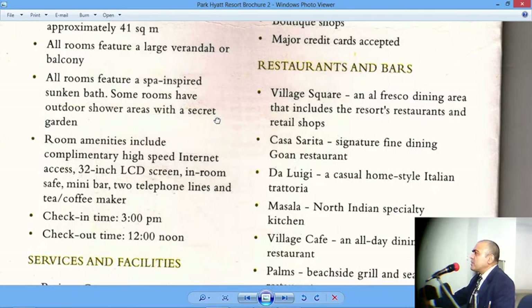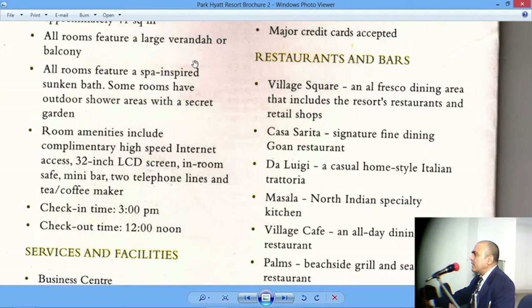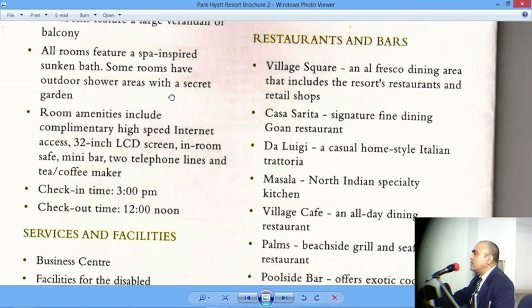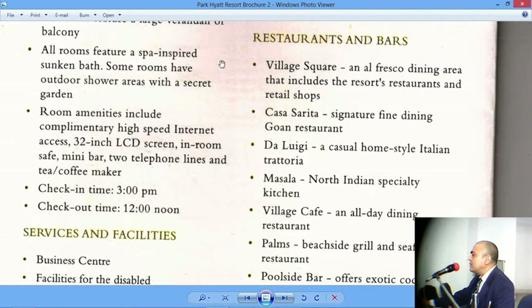All rooms feature a spa-inspired sunken bath. Spa-inspired means those hot water springs which contain sulfur in the water, and that is what gives it the warmth and hotness. Sulfur is supposed to have therapeutic value — it cures skin diseases. A sunken bath is like a spring, similar to the hot springs at Rajgir in Bihar — where you can lie low and immerse yourself in hot water for some time. Some rooms have outdoor shower areas with a secret garden, meaning every room has its own private garden which cannot be seen from outside, used for showers, sunbathing, and relaxation.